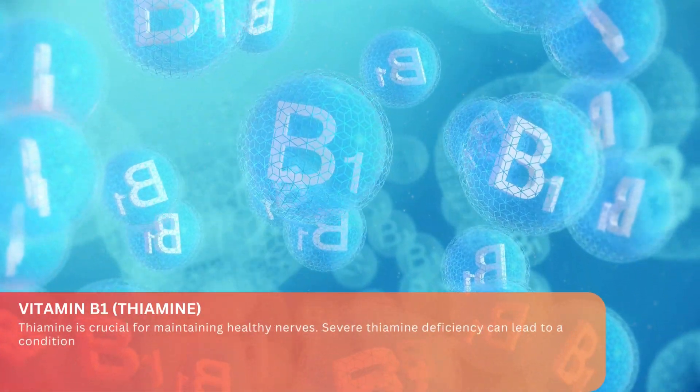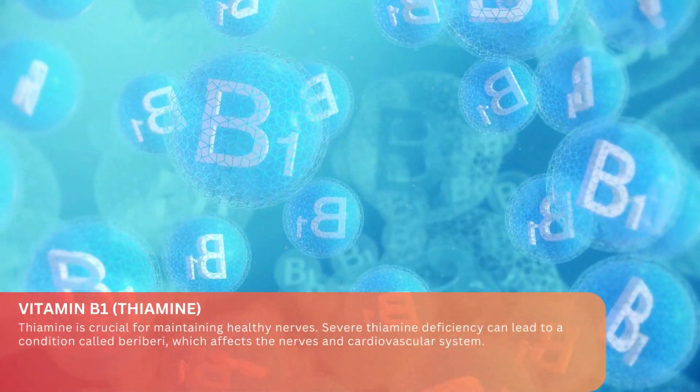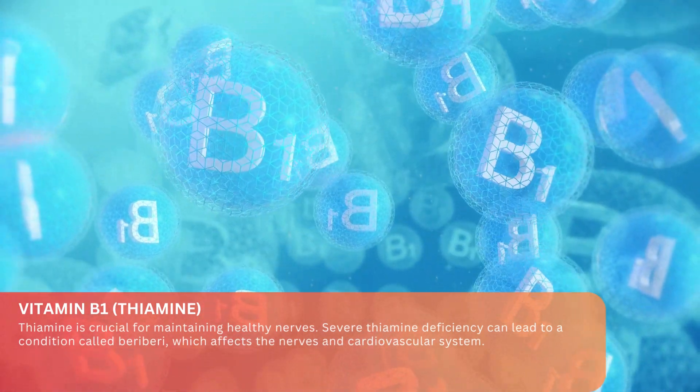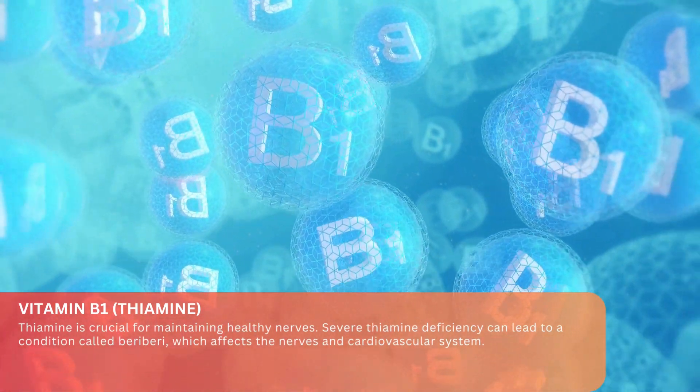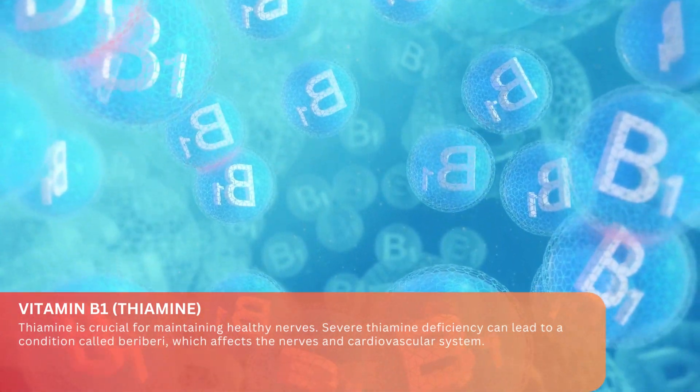Vitamin B1 — Thiamine. Thiamine is crucial for maintaining healthy nerves. Severe thiamine deficiency can lead to a condition called beriberi, which affects the nerves and cardiovascular system.